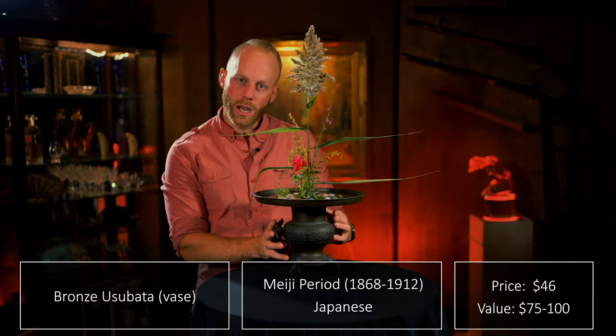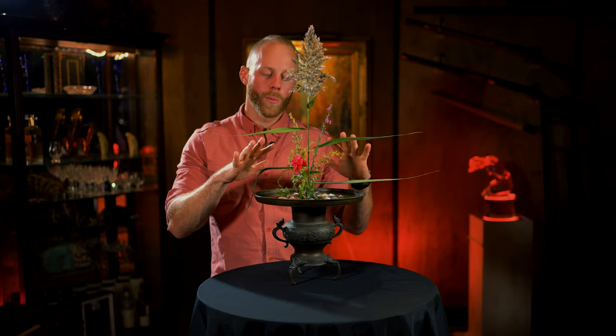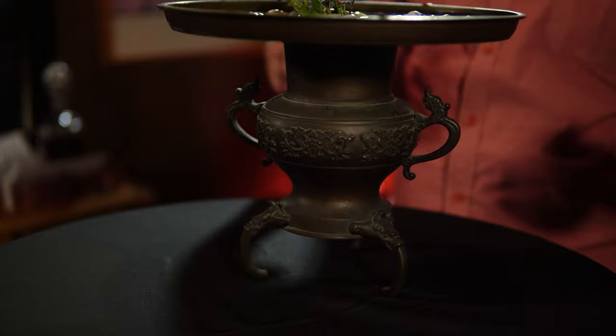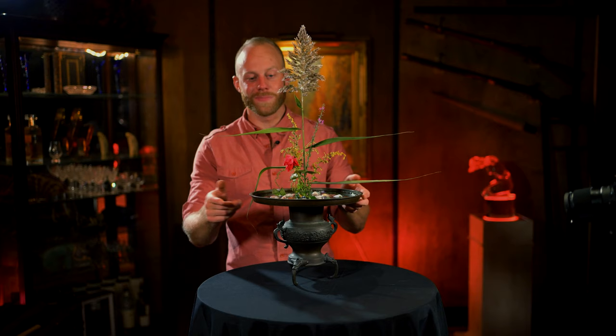This vase here is a Japanese vase — I think it's called a Usubata or Yusubata. This goes along with the creation on top, and what I try to do with it is dive into the Japanese art form of Ikebana — the art of arranging flowers. It's an old Japanese art form and you can dive very deep into it. If you're interested in flower arrangements or Japanese art forms, definitely look into it. I paid $46 for this. It's a killer piece — there are cool dragons on the sides with these nice little creature-looking things for legs. It comes in two pieces.